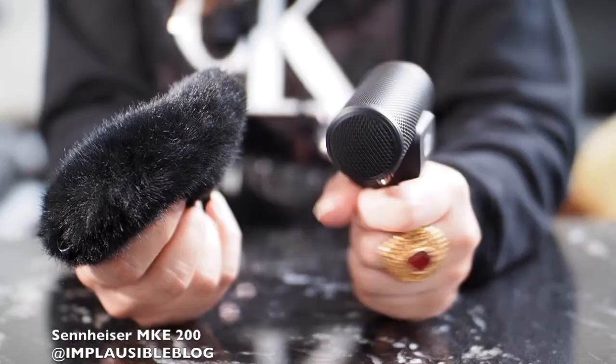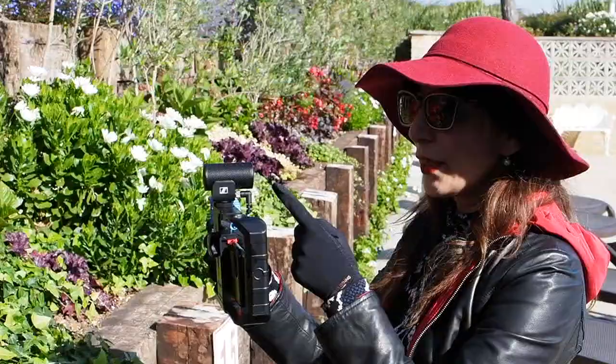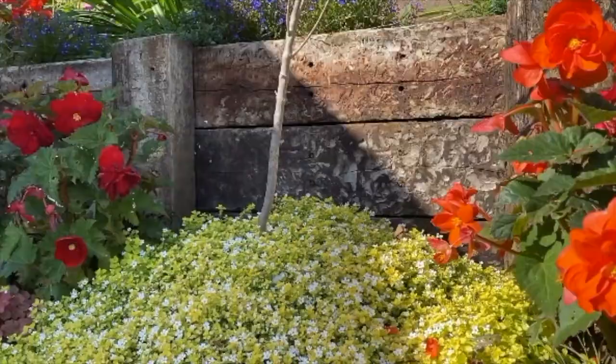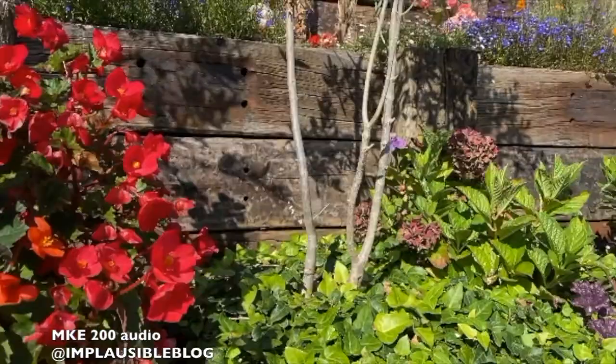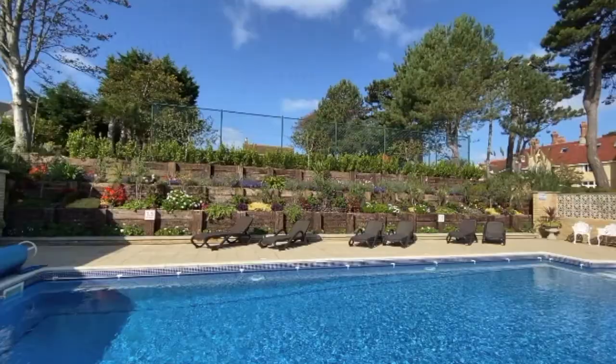This is a directional microphone for vloggers and content creators from Sennheiser. This mic has an integrated shock mount to reduce noise and a really fluffy windshield. You can mount it onto the hot shoe of your camera or, with the right adapter, onto your phone. One of the things I like doing is turning the mic towards me so it's recording my voice while I'm filming — great for content creators and vloggers, absolutely ideal.